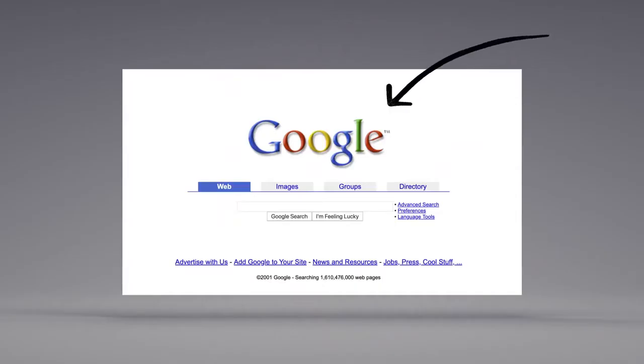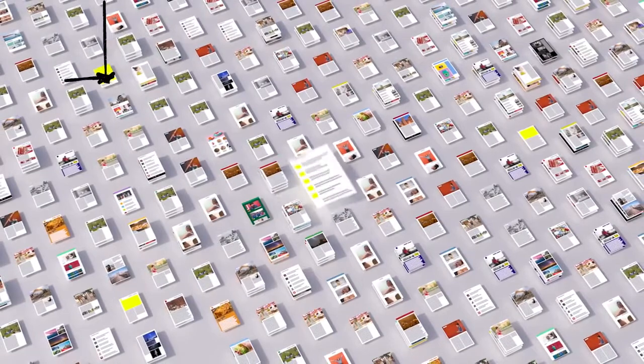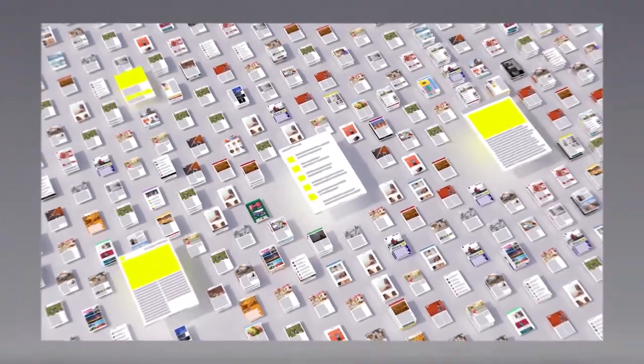Back when Google got started, we looked at how pages linked to each other to better understand what pages were about and how important and trustworthy they seemed. Today, linking is still an important factor.